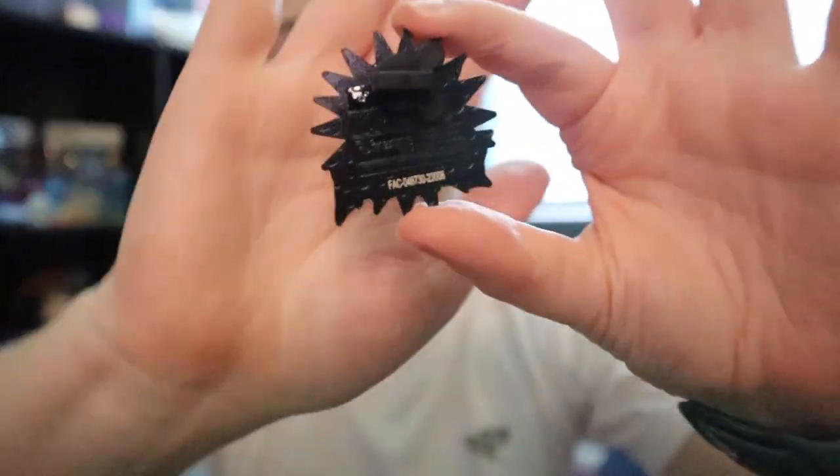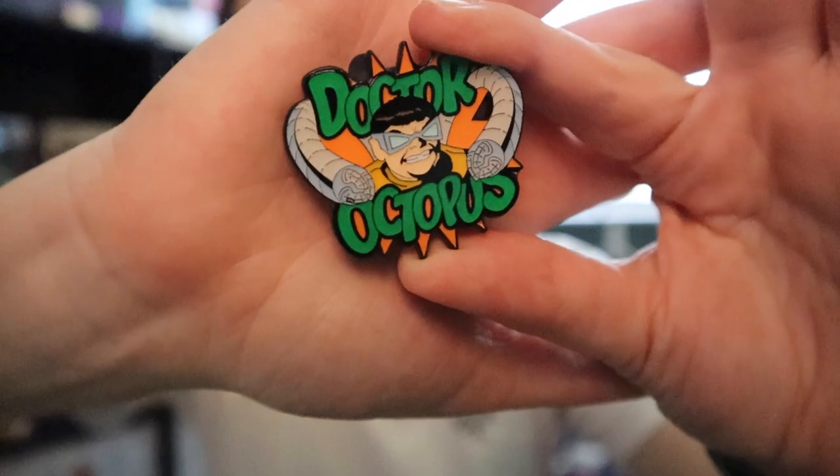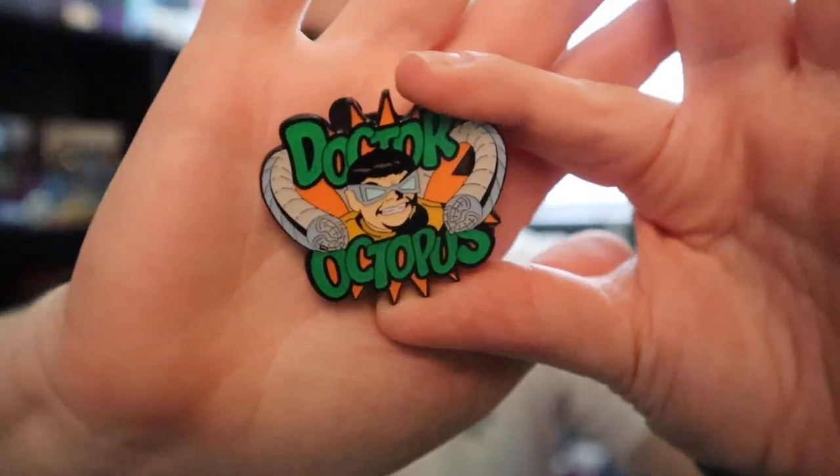It does have the cubic zirconium that newer pins are now coming with to help authenticate them — they've been adding that to help with scrapper issues. Next one is Doctor Octopus. These have that screen-printed look — they look like soft enamel but they're not quite that. Since it's not one I specifically wanted, it's always up for trade or for sale.